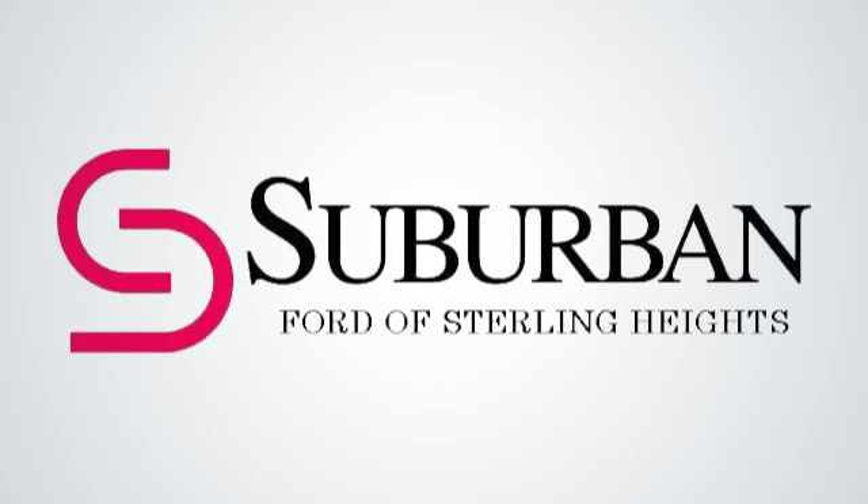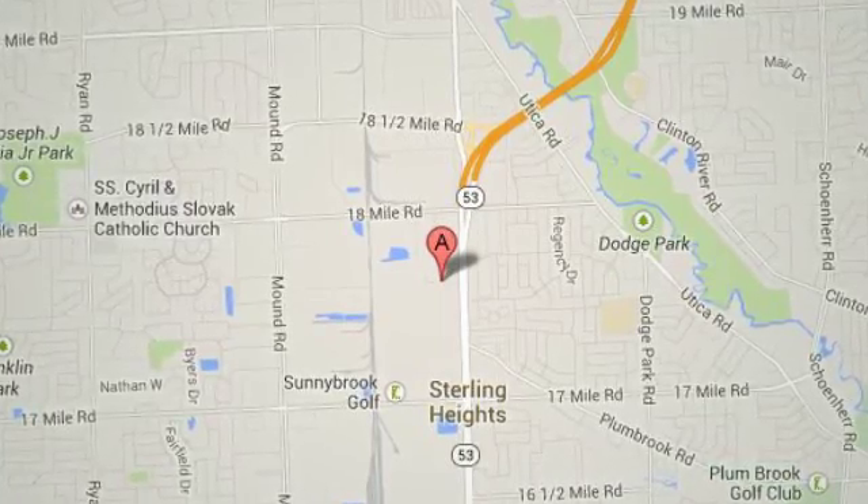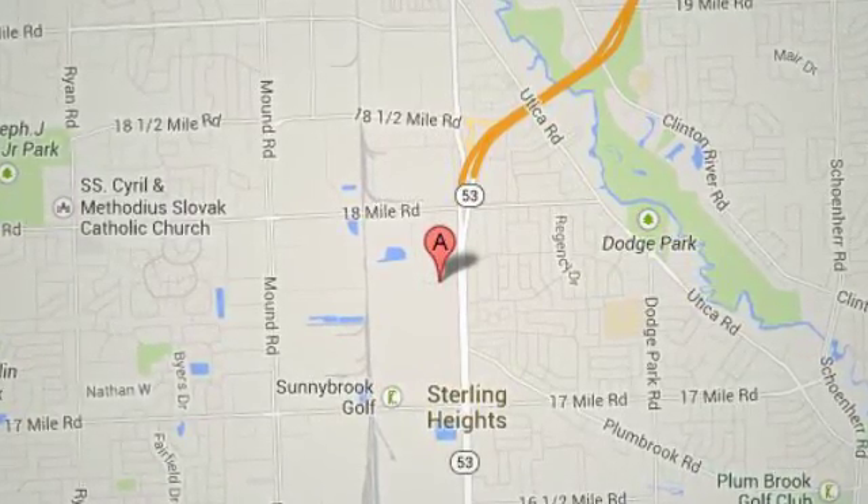Suburban Ford of Sterling Heights, serving customers all around the Detroit area, we're conveniently located at 40333 Van Dyke Avenue in Sterling Heights, Michigan.